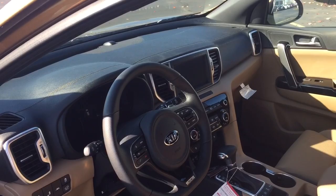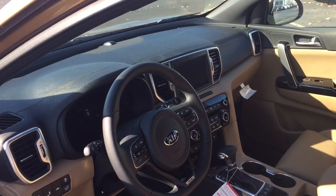It also has smart bright headlights. Beautiful car — come see Scott Westbrook at Boucher Imports to take one for a test drive. Thanks for watching.